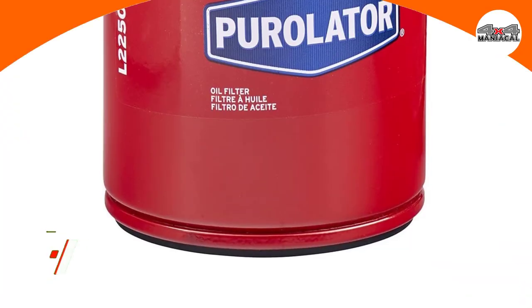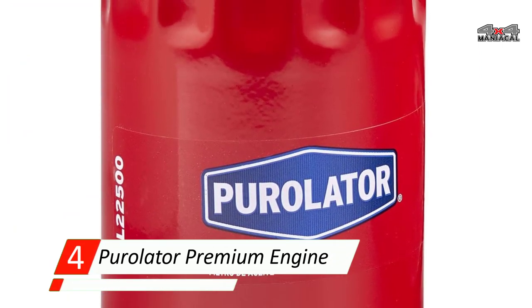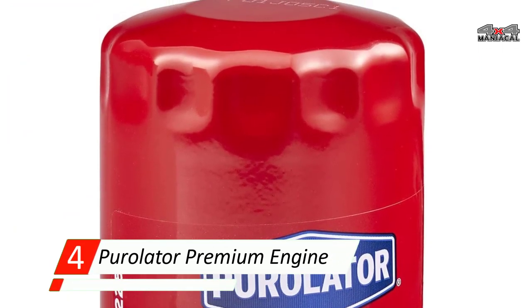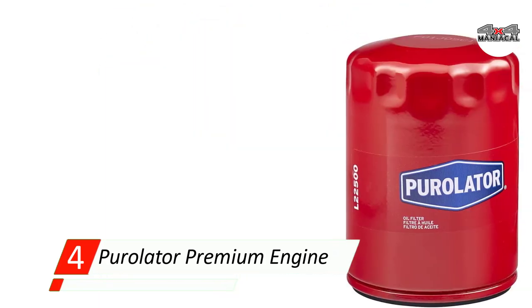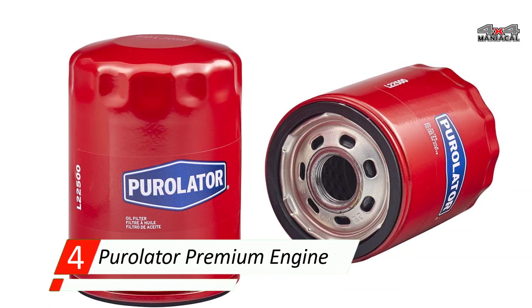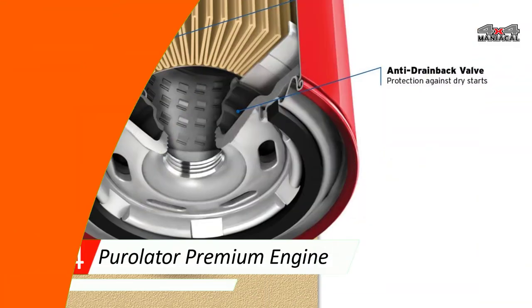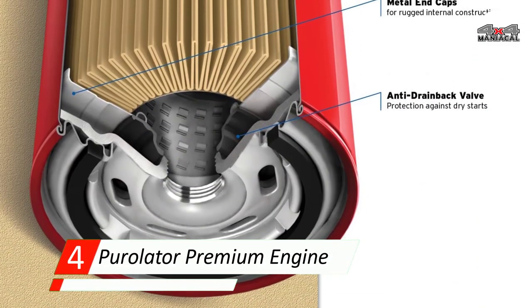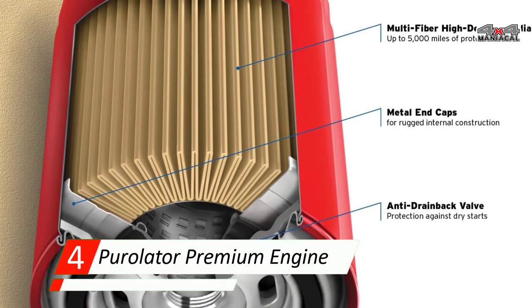Number four: Purolator Premium Engine Oil Filter. Purolator's Premium Engine Oil Filter is one of the most trusted products on the market, and for good reason. This filter is made with high-density materials and uses metal caps and bypass walls for extra safety. The filter is easy to install and has been shown to remove 96 percent of the debris that would otherwise harm your engine.